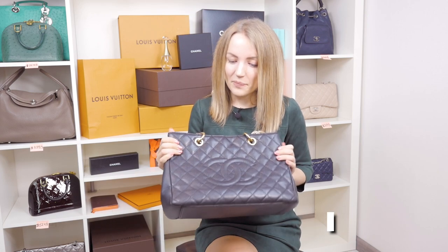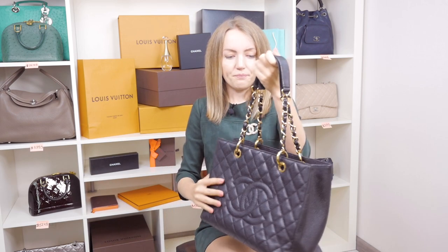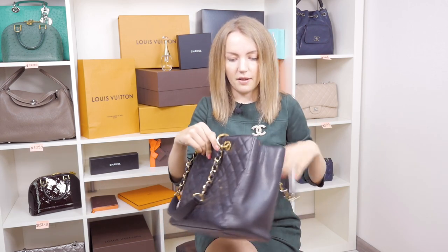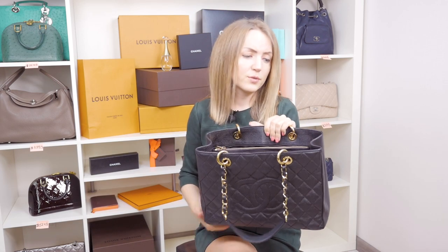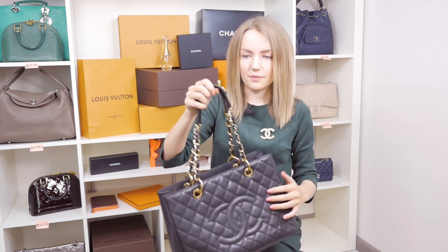The handle drop is very comfortable and you can wear it as a shoulder bag no matter how tall you are — it's probably comfortable for everyone. The space inside is perfect for documents, papers, and everything you need for the office. It's quite spacious, and what I also love is that it doesn't hurt your shoulder because the leather on the handle is firm but quite soft and flexible.